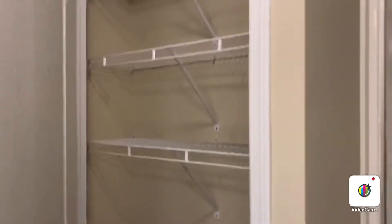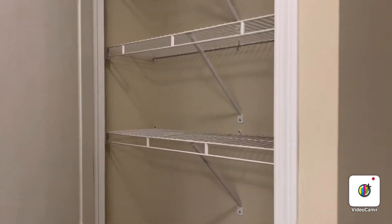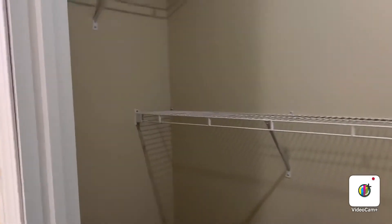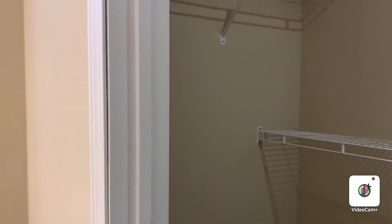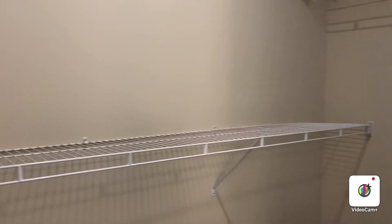Here's the linen closet — you can see how big it is. And now for the walk-in closet — yet another popular feature that people know when they hear Four Leaf Properties: there's going to be an awesome walk-in closet.